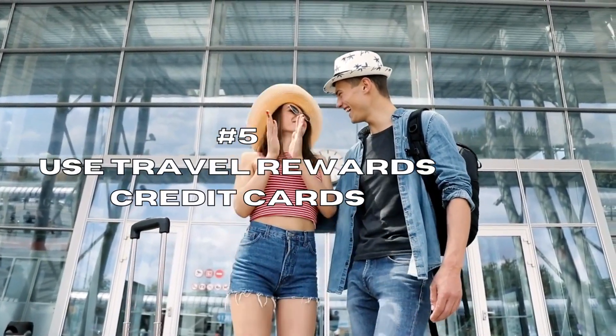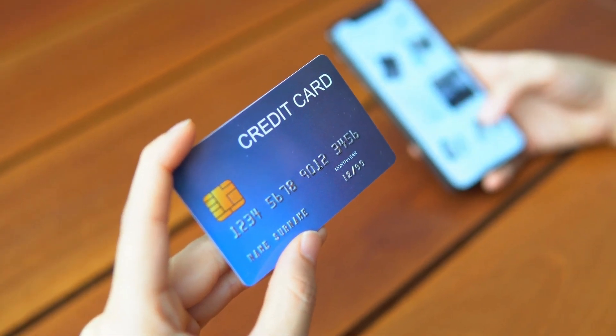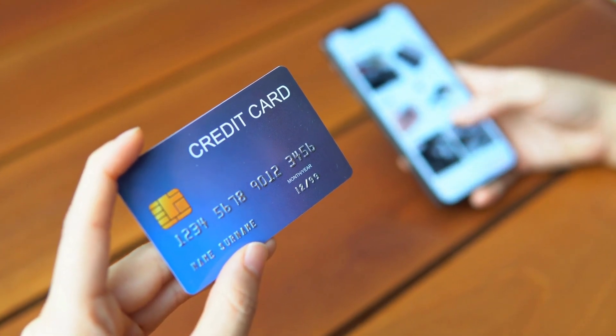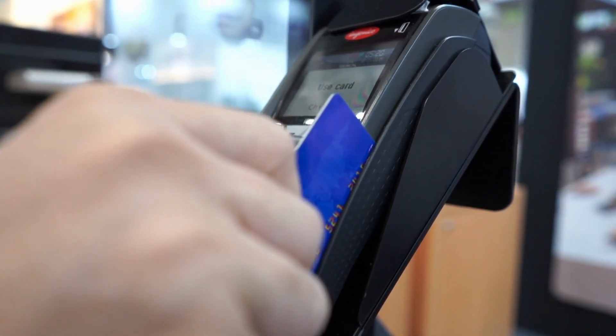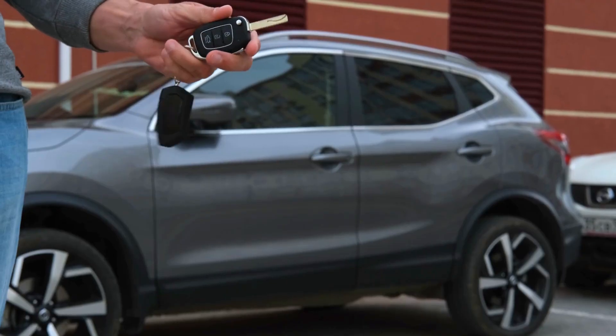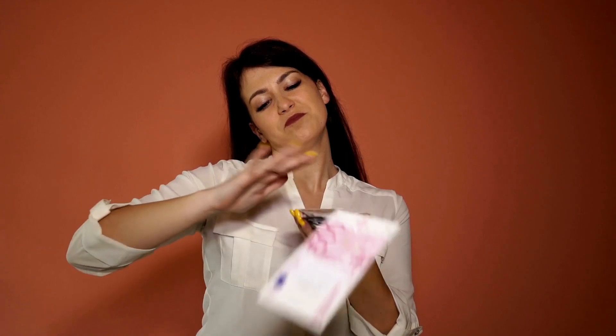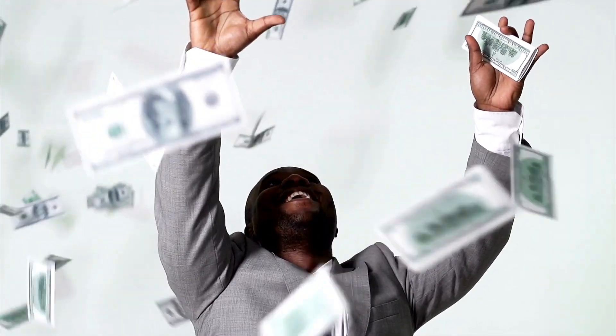Use Travel Rewards credit cards. One of the easiest ways to save money when traveling is by using Travel Rewards credit cards. These cards offer points or miles for every dollar you spend, which can then be redeemed for flights, hotels, and other travel-related expenses. Plus, many of these cards offer sign-up bonuses that can be worth hundreds of dollars in travel rewards.